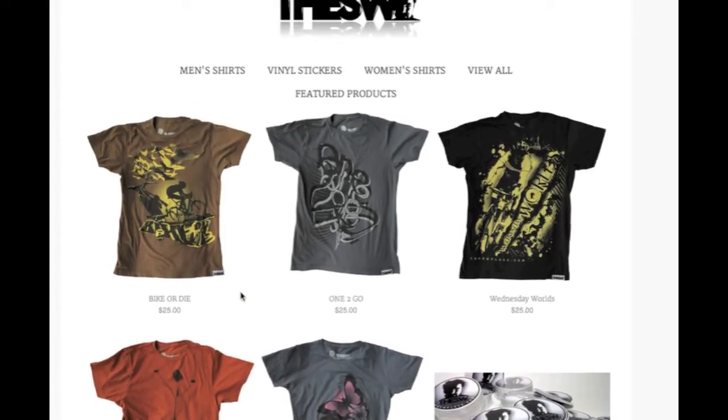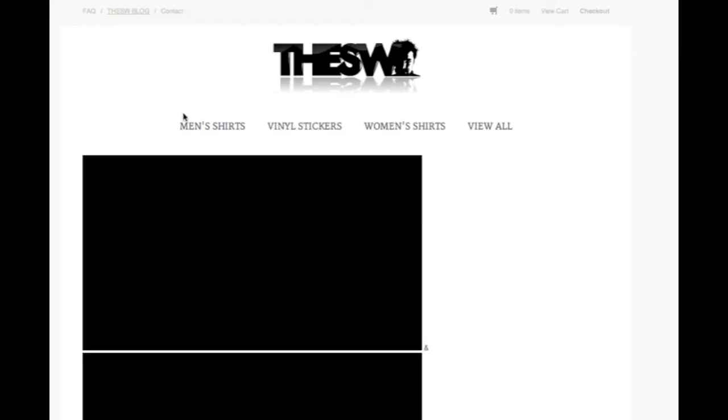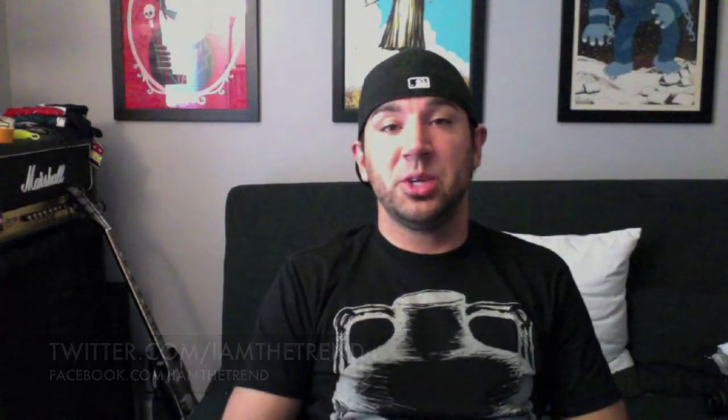If you're into cycling, make sure to check out theSWplace.com or VSWplace.com. They have about four or five designs in their shop to peruse, so give them a shot if you like cycling, know somebody who does, or just think these are cool designs. Until next time, I'm Adam from IAmTheTrend.com. You can follow me on Twitter and Facebook at IAmTheTrend. Until next time, stay shirty.